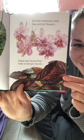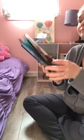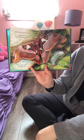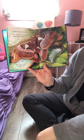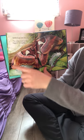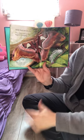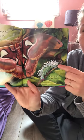Some bugs are very big. The atlas moth is the largest flying bug — it is this size in real life. Look at that, it's bigger than my hand! And this is an atlas moth caterpillar.